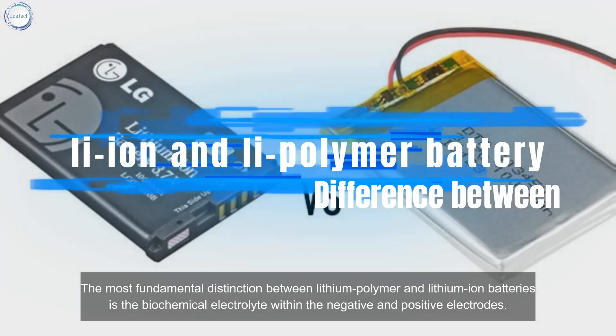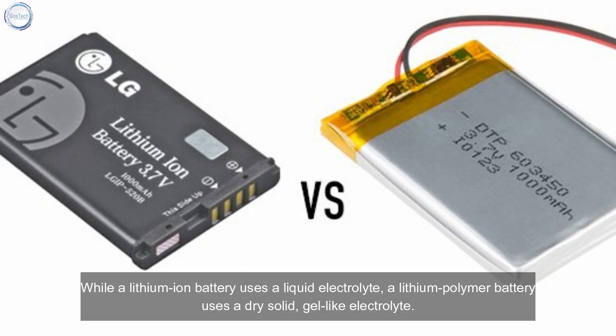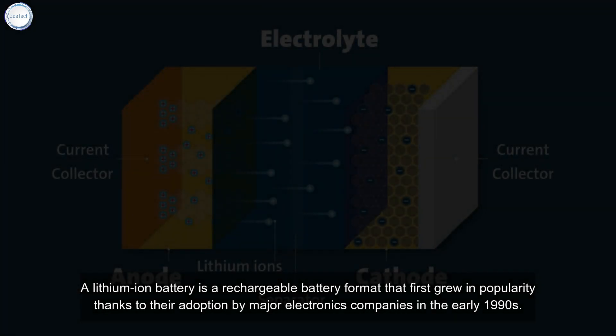The most fundamental distinction between lithium polymer and lithium-ion batteries is the biochemical electrolyte within the negative and positive electrodes. While a lithium-ion battery uses a liquid electrolyte, a lithium polymer battery uses a dry solid, gel-like electrolyte.